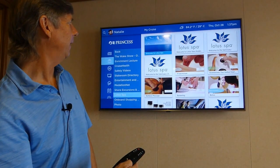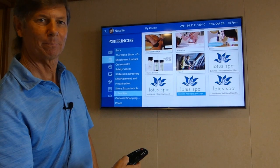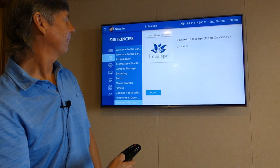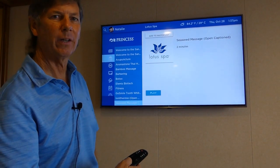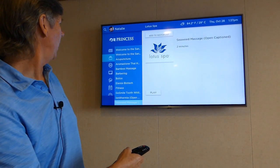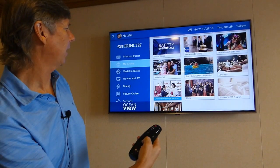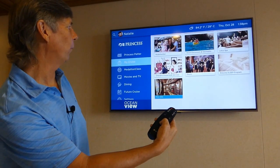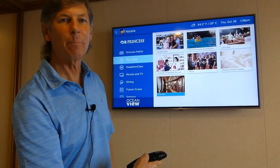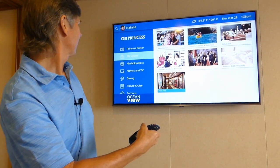Let's open the Lotus Spa section up — there are all the treatments available. You can just shop for them right on board. Let's take a look at the seaweed massage and play the video that tells you all about it. All of that is available on your television. Back in the My Cruise homepage, hitting the bottom button on the wheel reveals Photos, on-board shopping, fine arts, and of course the bed system. The Princess bed is very comfortable — so comfortable, in fact, they're happy to sell you one.